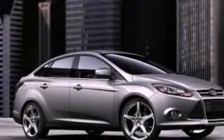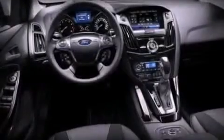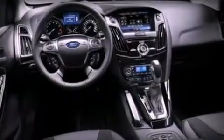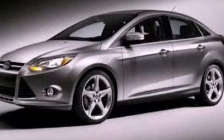With an EPA estimated rating of 36 miles per gallon on the highway, this vehicle helps leave money in your pocket where you want it. Stop by today and test drive this vehicle for yourself.